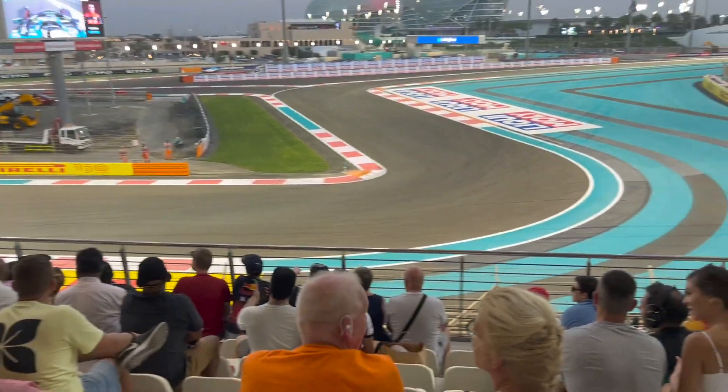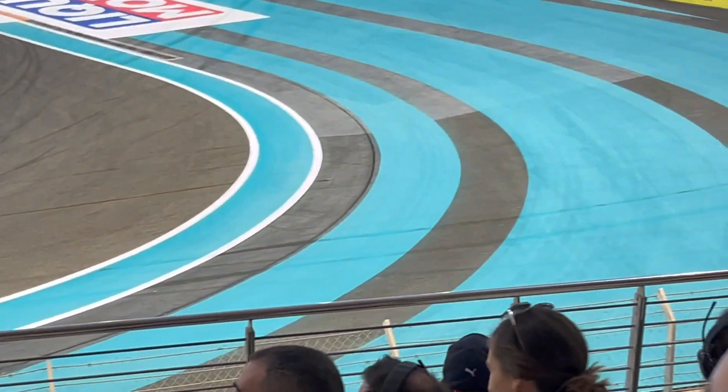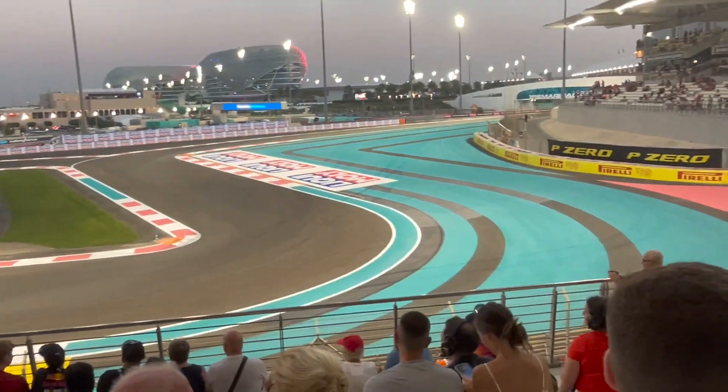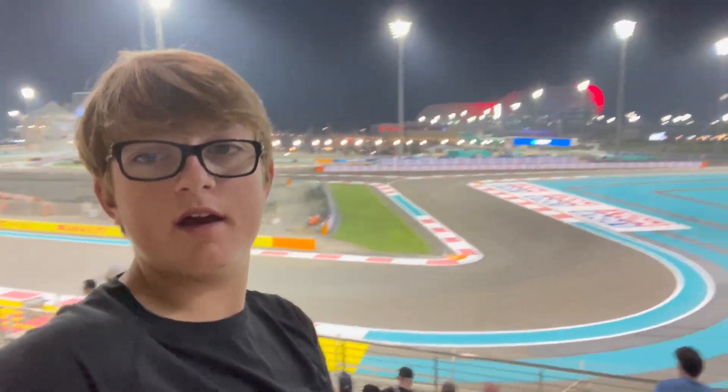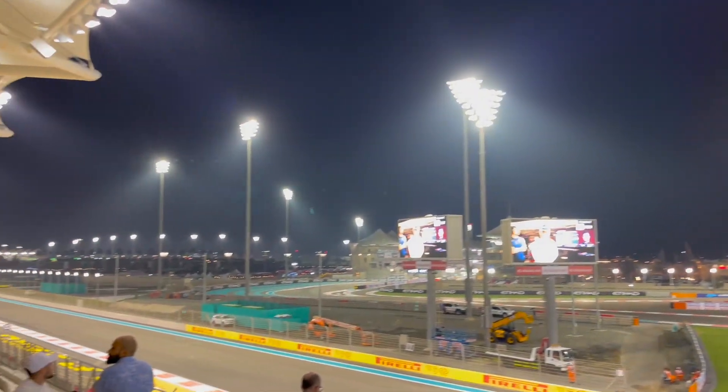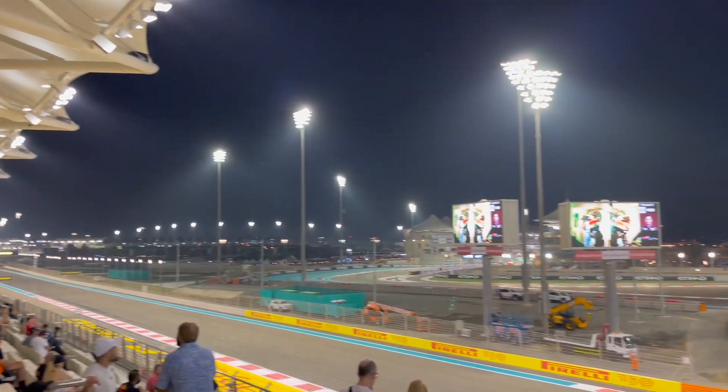Lance Stroll just did this — you can see the tire marks after him. He completely locked up; he did a usual Lance Stroll move. And then it's dark outside and FP2 just finished. The results: Verstappen P1, Russell P2, and Leclerc P3.